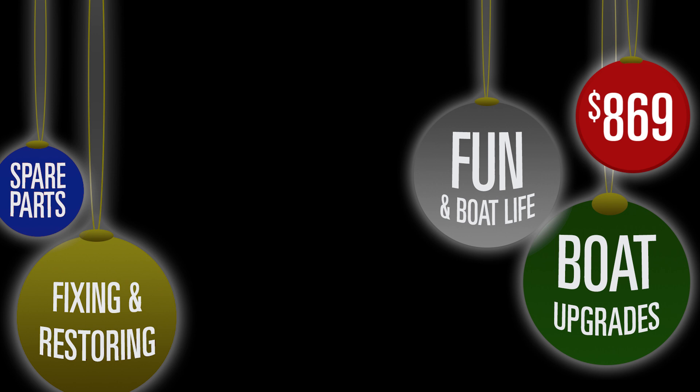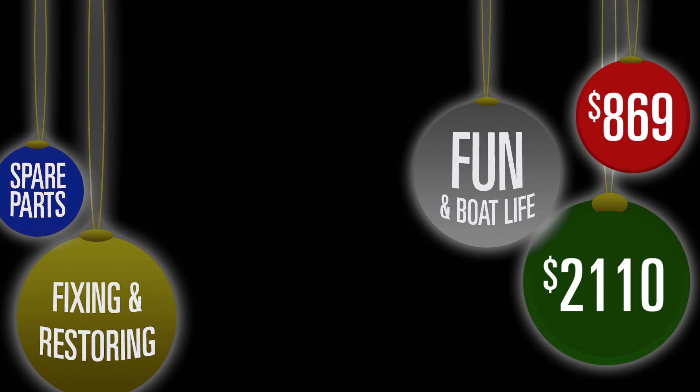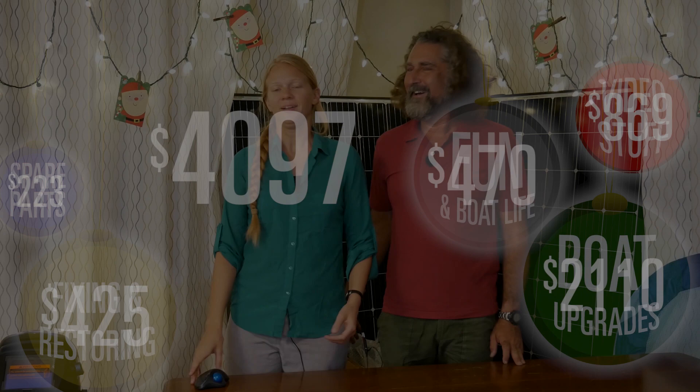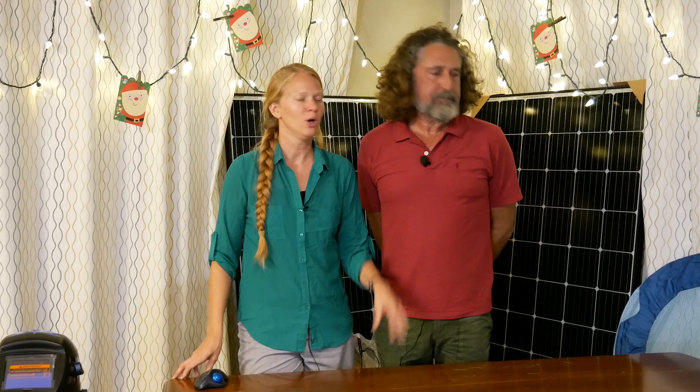So far on land we've spent $869 on video equipment. Major upgrades to the boat, including the welder, cost just over $2,000. We spent $425 on things to repair and maintain the boat, another $470 on items for living on the boat including Emily's sailing dinghy, and $223 in spare parts — for a total so far of $4,097. A lot of you say this life looks really reasonable and attainable. We wanted to make sure you knew about these one-time bigger expenses. We're thinking it's going to be about $10,000 by the end of the year altogether — that includes a new dinghy, new motor, and all kinds of other stuff.